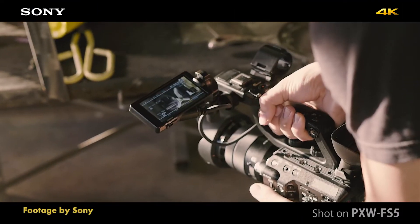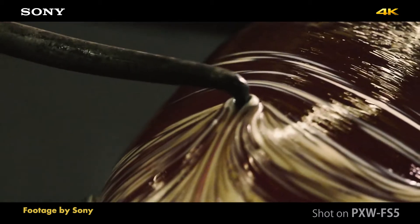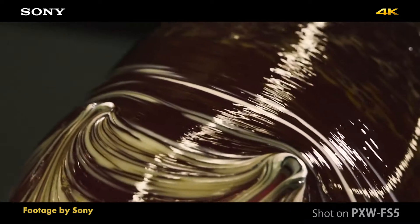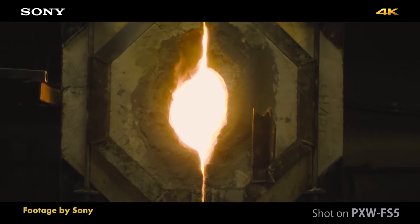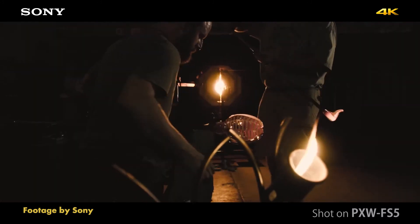Sony officially released new firmware updates for popular cameras such as the PXW-FS5, Z150, Z450, and X500. In firmware version 4, the Sony FS5 gets hybrid log gamma in-camera profile,